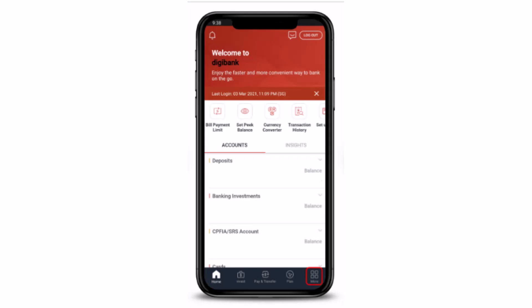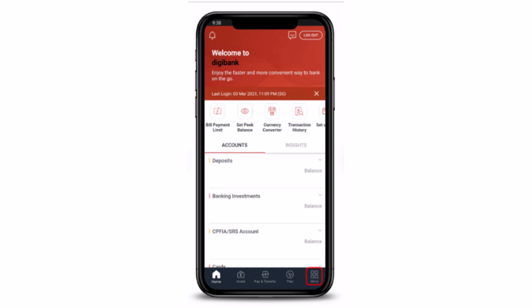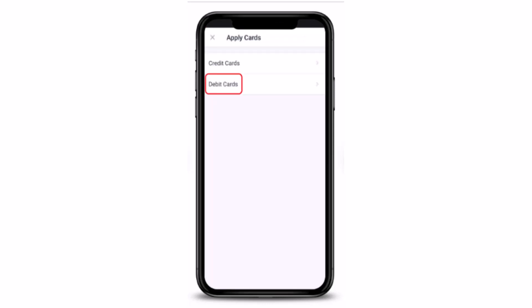This is what the home page is going to look like. What you have to do is tap on the 'More' option in the bottom right corner of your screen. Next, you'll have to tap on 'Cards' in the top left corner of your screen.